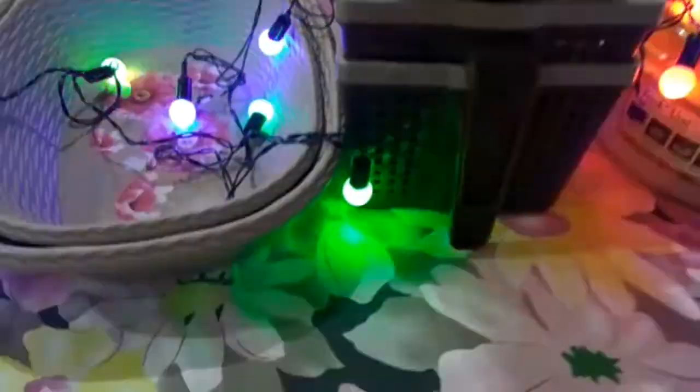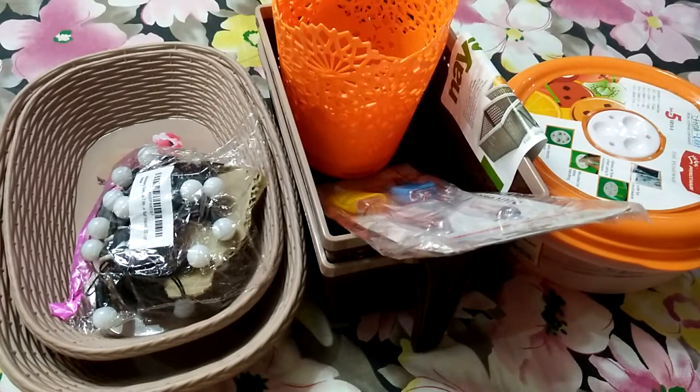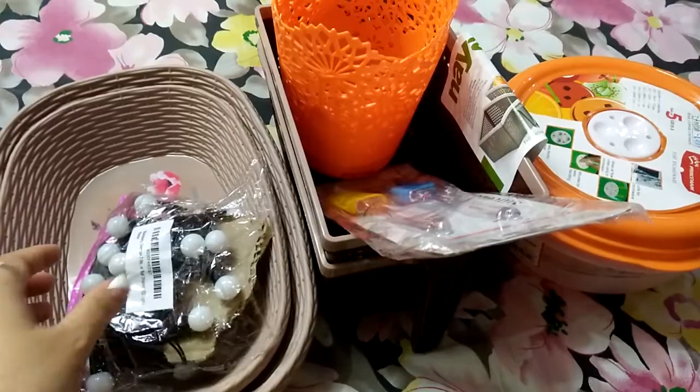These are LED lights and organizing boxes. You are thinking about this, right? I will tell you — as you all know, Amazon is running a Great Indian Sale. I have purchased a lot of items on sale, and I will show you everything I got at great discounts.